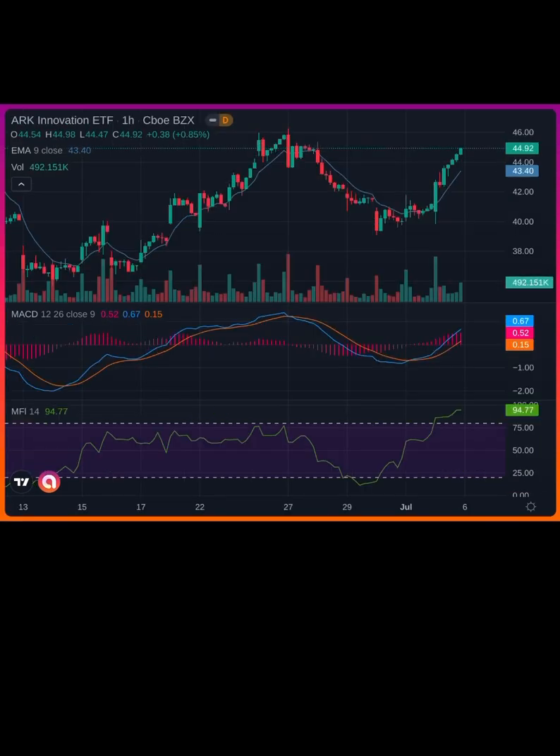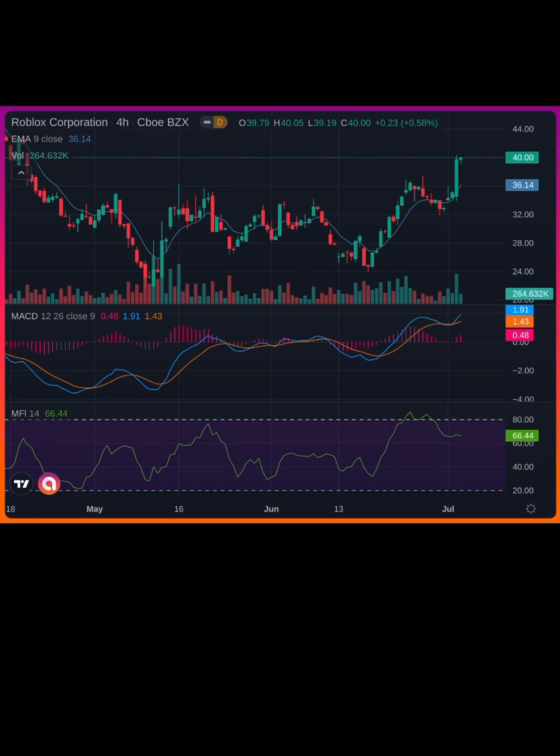ARTK ETF had a huge day. I do think it's too much too soon and that we come back down — I have puts on this ticker. Roblox had a monster day and I definitely think it was warranted; however, I think it was too much too soon and we'll see some pullback.